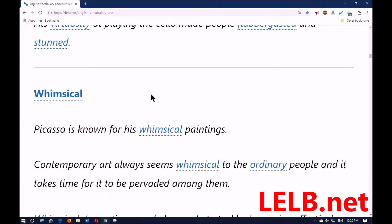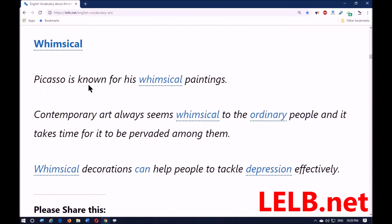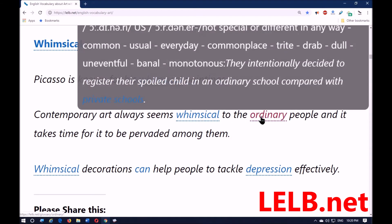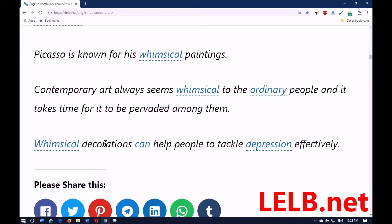The last word is 'whimsical.' Whimsical means slightly unusual in a humorous and amusing way — odd, witty, bizarre, peculiar, fanciful, imaginative. Picasso is known for his whimsical paintings. Contemporary art always seems whimsical to ordinary people, and it takes time for it to be pervaded among them — to become ubiquitous — as people get used to it. Whimsical decorations can help people tackle depression effectively.